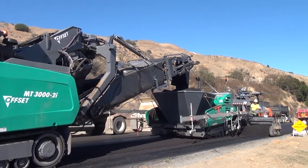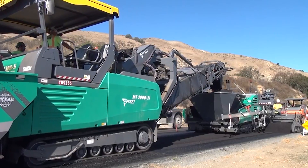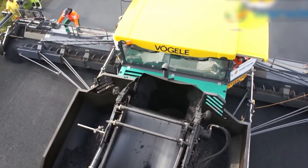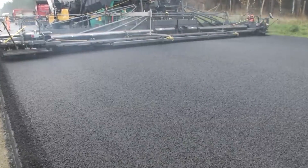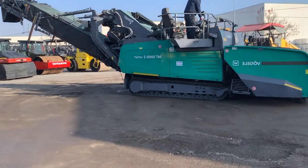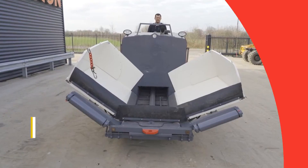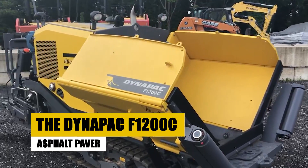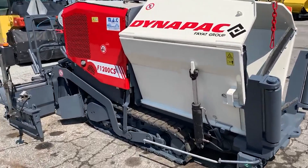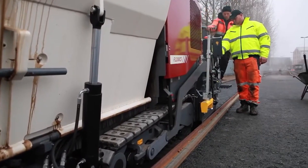As the MT-3000-2i moves along the construction site, it's more than a machine — it's the heartbeat of the operation, ensuring that the road to progress is paved not just with asphalt, but with innovation, precision, and a relentless pursuit of perfection. As it gracefully completes its task, the spotlight shifts to the Dynapak F1200C Asphalt Paver — a maestro of the paving world. This machine isn't just about laying asphalt; it's about crafting the very tapestry of the road.